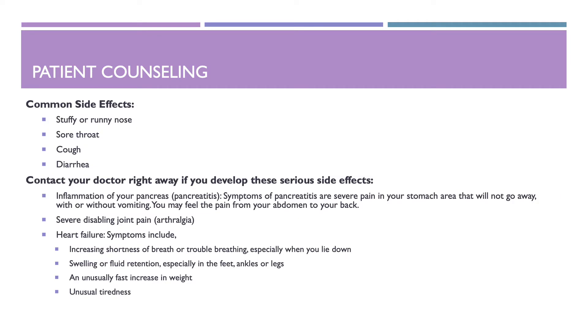Common side effects that you might experience are going to be stuffy or runny nose, sore throat, cough, or diarrhea.